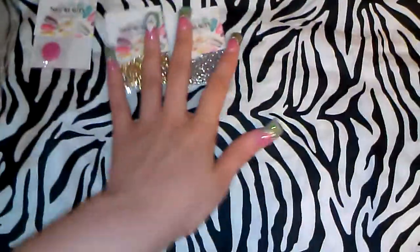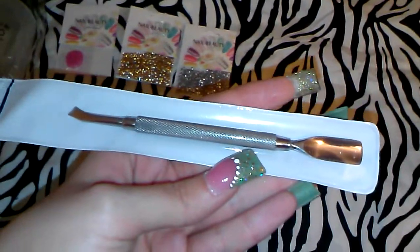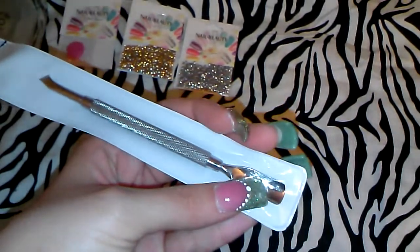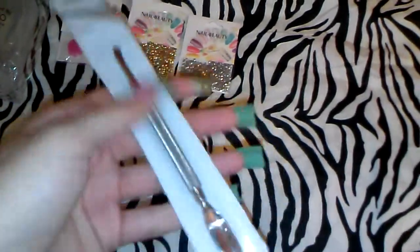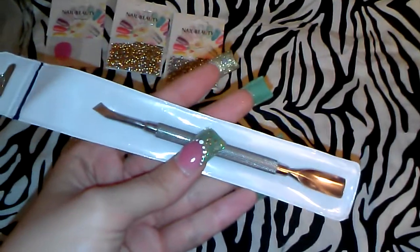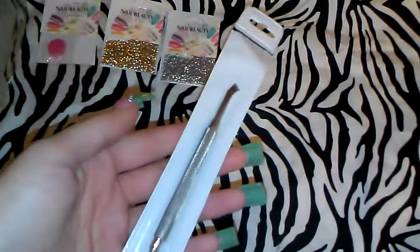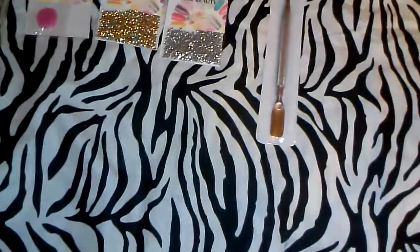I also ordered a cuticle pusher for four dollars and twenty-five cents. I love it because I used to have the round end in one cuticle pusher and the other end in another cuticle pusher, so I always worked with two. Now I have everything in one and that's perfect. For four dollars twenty-five cents, it's great.